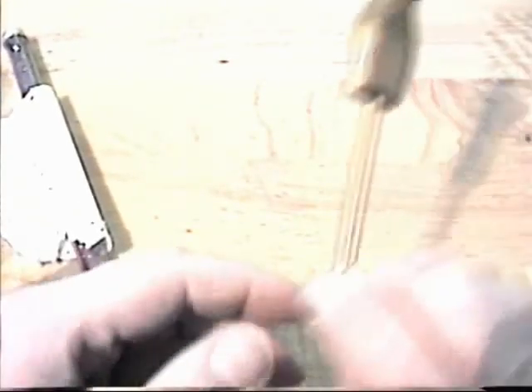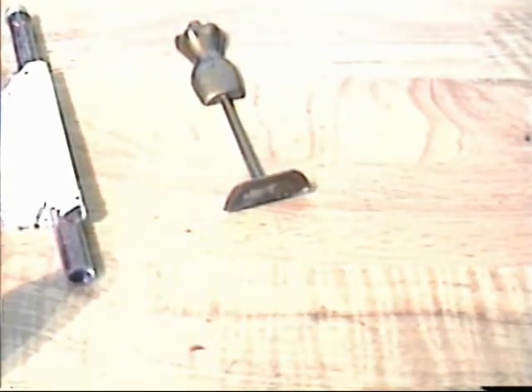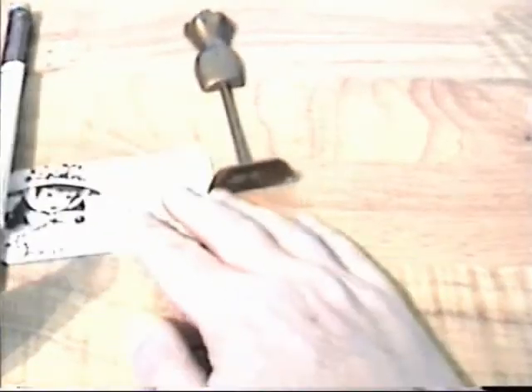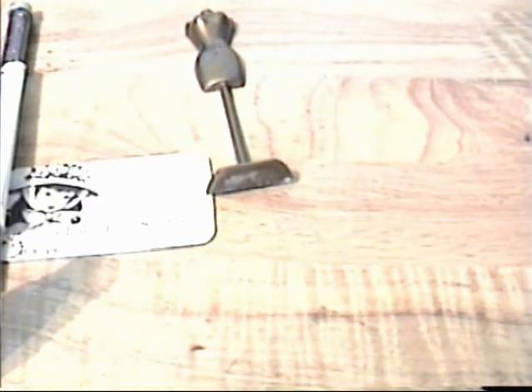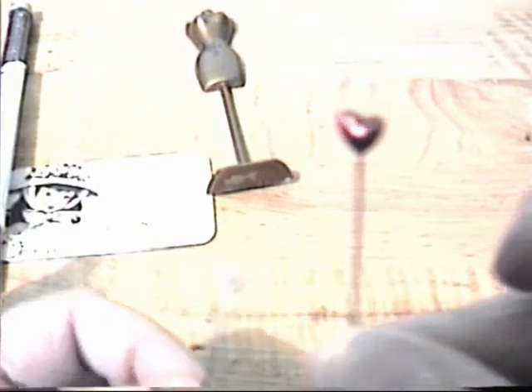Then I saw this little dress form — I thought it was so cute. I don't know what I'd do with it, but maybe alter it or put it in a shadow box. This is the website: Little Pink Studio — thelittlepinkstudio.com. I also got these really pretty tart stick pins that come in pink and red — so delicate looking. I got a little bag of those.